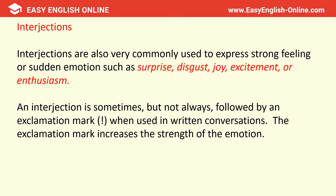Interjections are also very commonly used to express strong feeling or sudden emotion. They're included in a sentence, usually at the start, to express a sentiment such as surprise, disgust, joy, excitement, or enthusiasm. Because of this, an interjection is sometimes — but not always — followed by an exclamation mark when used in written conversations. The exclamation mark increases the strength of the emotion.